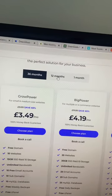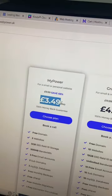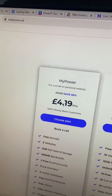We like to keep things transparent though, so you can see here if you pay for 12 months upfront you're going to get it at £3.49, and if you pay monthly you're going to get it at £4.19.